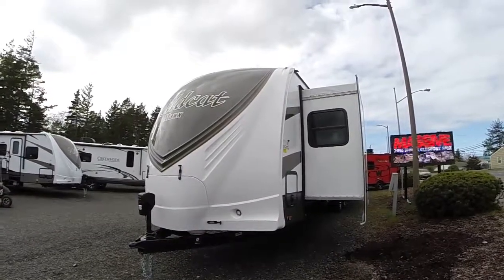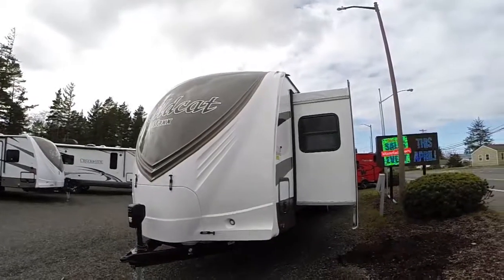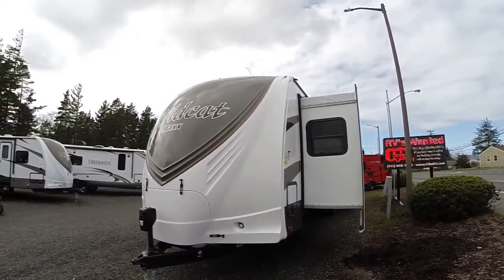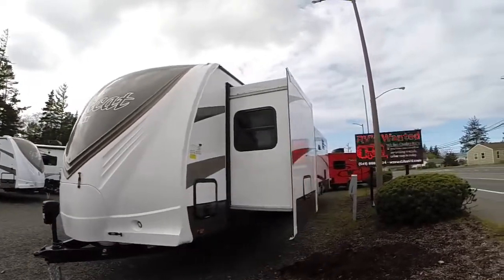Hi, this is Bob with Gibbs RV and today we're looking at a 2017 Wildcat Max from Forest River. This is the model 32 TSX. It's a triple slide travel trailer with a front bedroom, rear living floor plan.